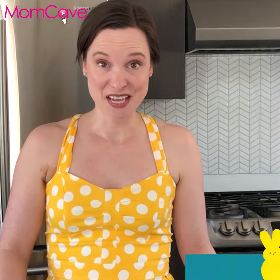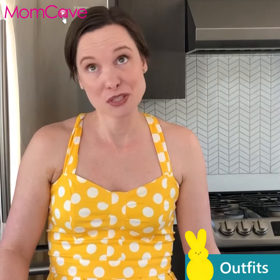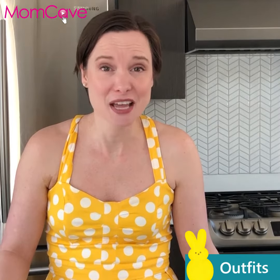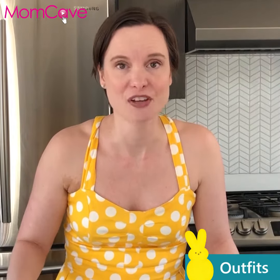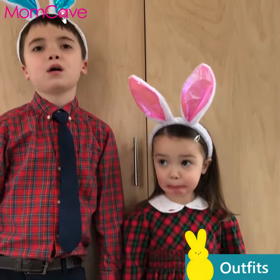Moms who have it all together — not me — have adorable matching Easter outfits for their kids. I always forget about this until we're running late for church on Easter morning. Why is it that holidays require special outfits anyway? Didn't I just buy them Christmas outfits? Put on the Christmas outfits and add some bunny ears. If anyone asks, tell them you're trying to tie in the birth of Christ with the resurrection. Or something.